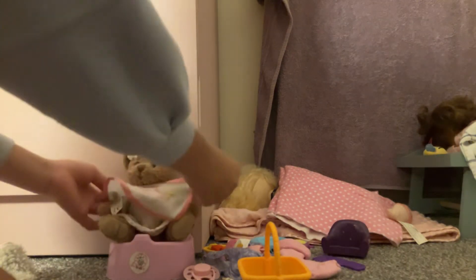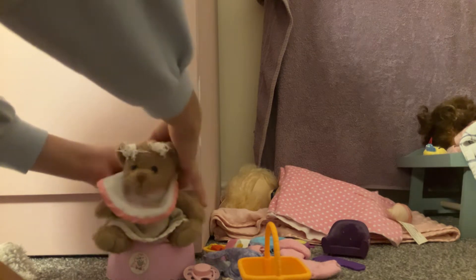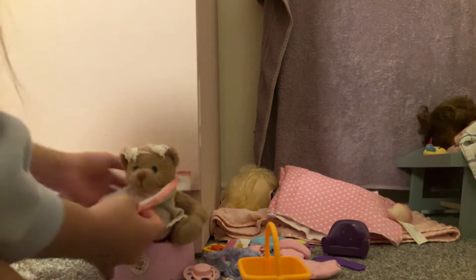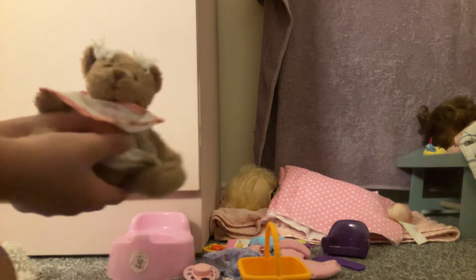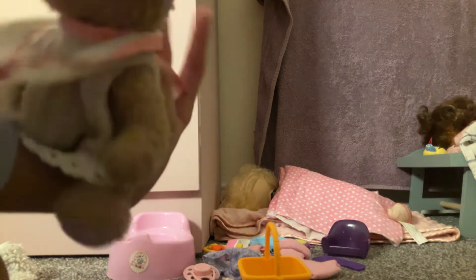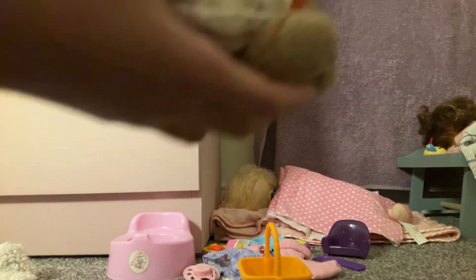This duck bib works because you can tighten it up. This is smaller than Addy — well, bigger than my hand actually. She's pretty small and she fits in this bib.